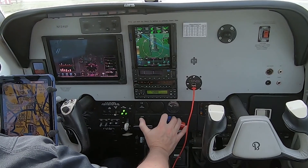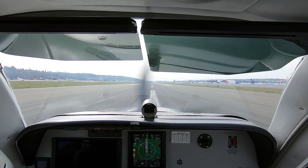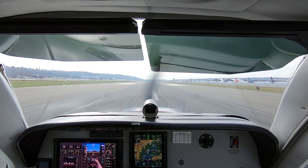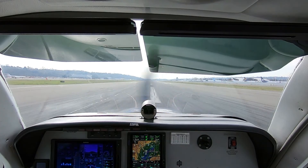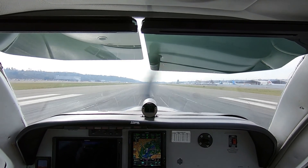N3 Alpha, would you like to still do the Bellevue departure and then contact ground up north, or would you like to just go straight over? N3 Alpha, continue straight out until advised by Winton, contact ground tile 124.7.